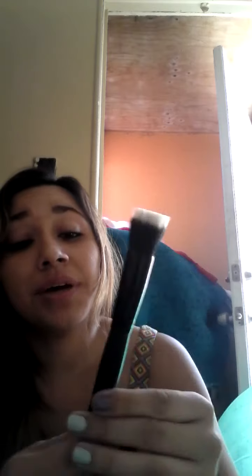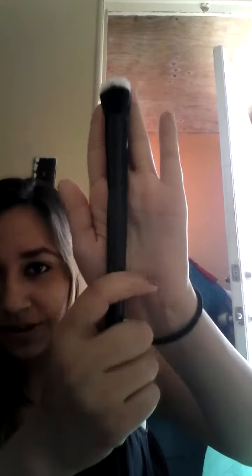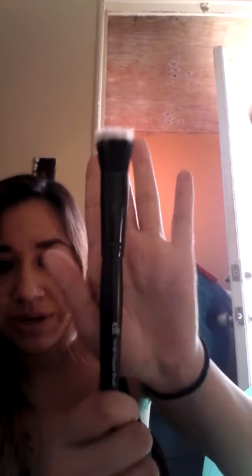Another face brush is this one — this is the stippling brush from Elf, and it's really, really nice. I don't think it has shed a hair either, actually. These are like the $3 ones, the studio ones or something like that. I really, really like the finish of it, and I use it with my creams — I was using it with my liquid foundation.